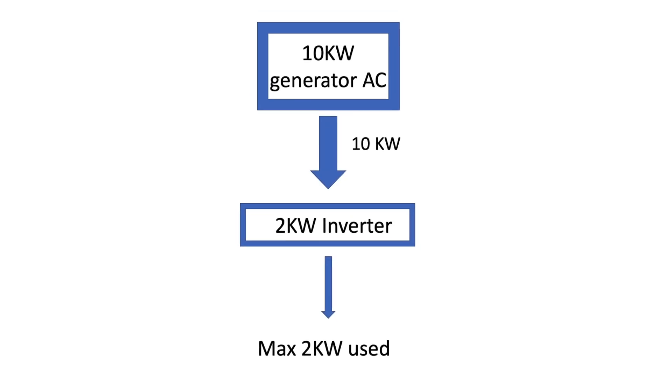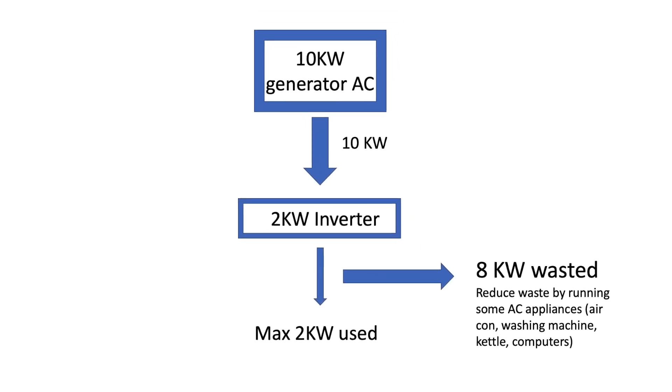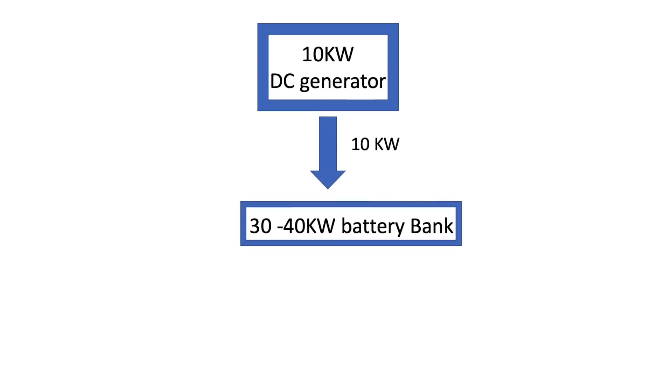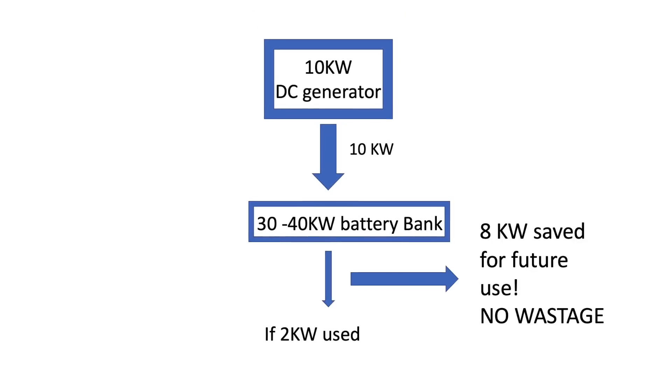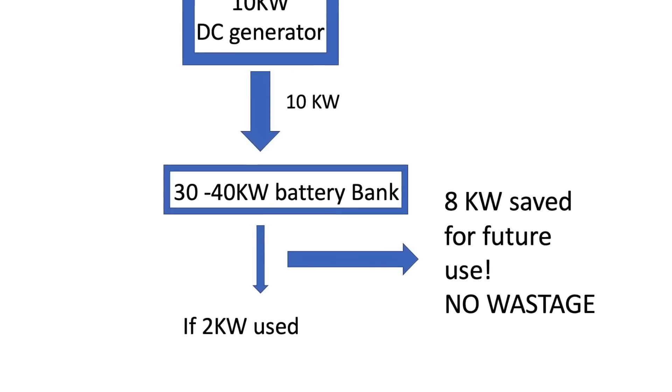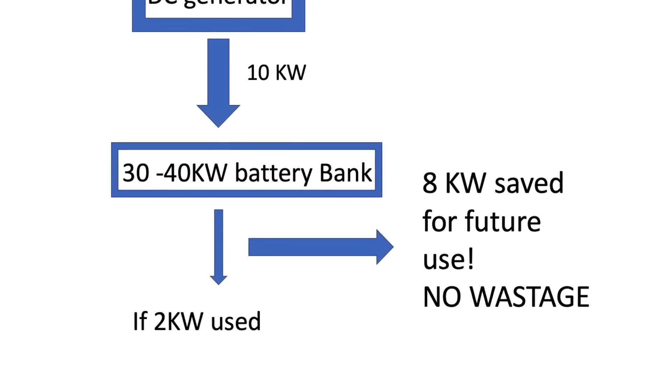For example, you have a 10-kilowatt AC generator — if you use 2 kilowatts, the other 8 kilowatts you cannot store. So your generator effectively becomes a 2-kilowatt generator. But with our system, we have a DC generator and a huge battery bank, so whatever you are not using at that moment will go into the battery. So if you use 30% of the power of the generator, 70% of the power you will use later, because that power will be saved in the battery.